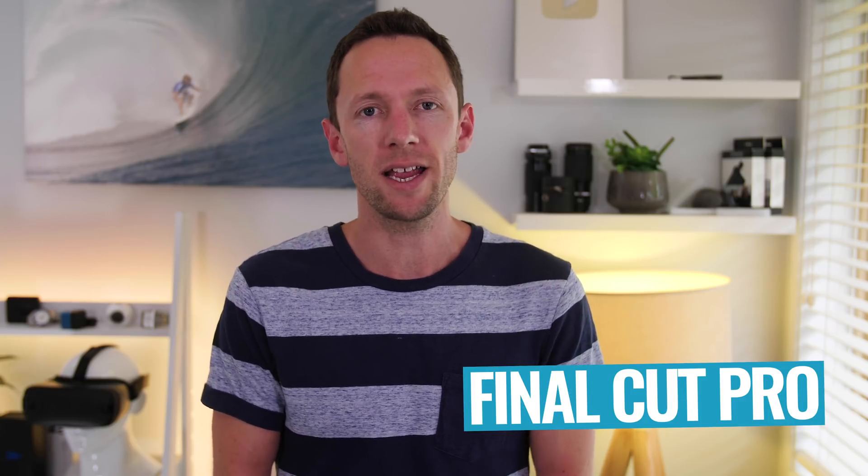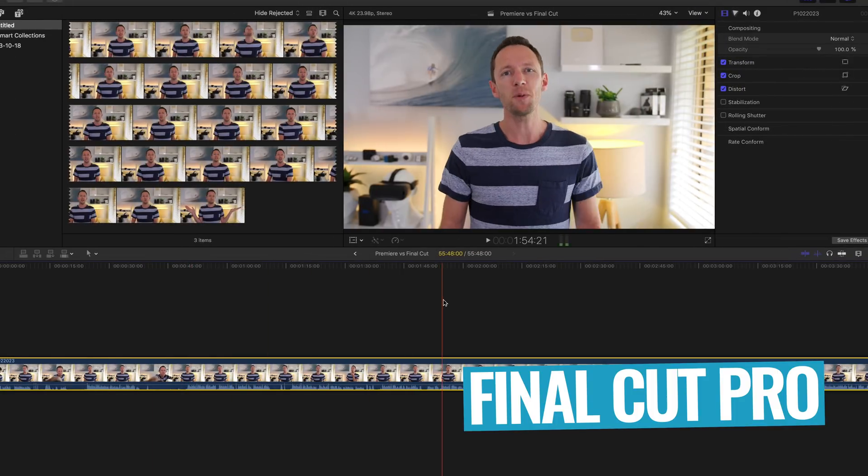For any projects where we're not working with external editors or team members, all our editing goes to Final Cut. I really like how fast it is, the performance it has — especially for adding multiple layers of 4K footage or higher resolution clips. It handles it so well, and the export times being next to nothing on more complex projects is a massive benefit. On top of that, it is way more stable than any version of Premiere on any system I've ever used.